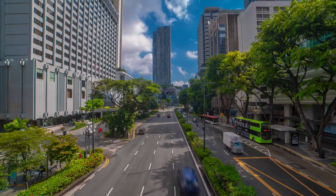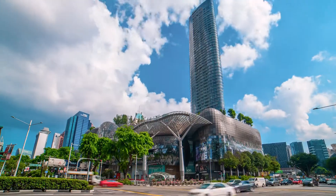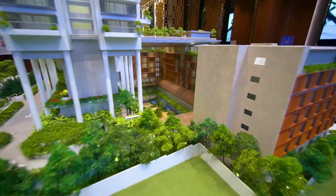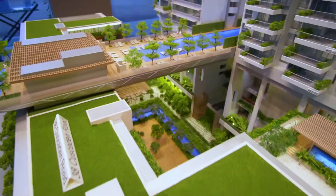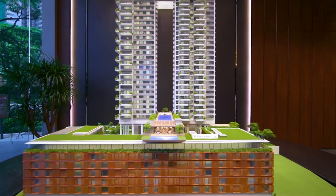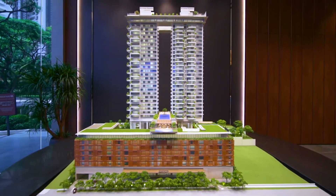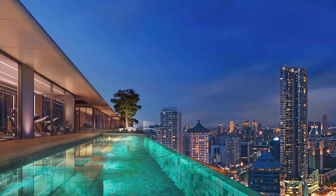Hi, my name is Dominic Lee, head of the PropNex luxury team. Today we're at Boulevard 88, one of the most luxurious new launch projects on the market. Located on the prestigious Orchard Boulevard, this landmark residence by CDL rises above the forthcoming Singapore Edition Hotel. Celebrated architect Moshe Safdie has created two residential towers, bridged by a breathtaking terrace with a knockout infinity pool.